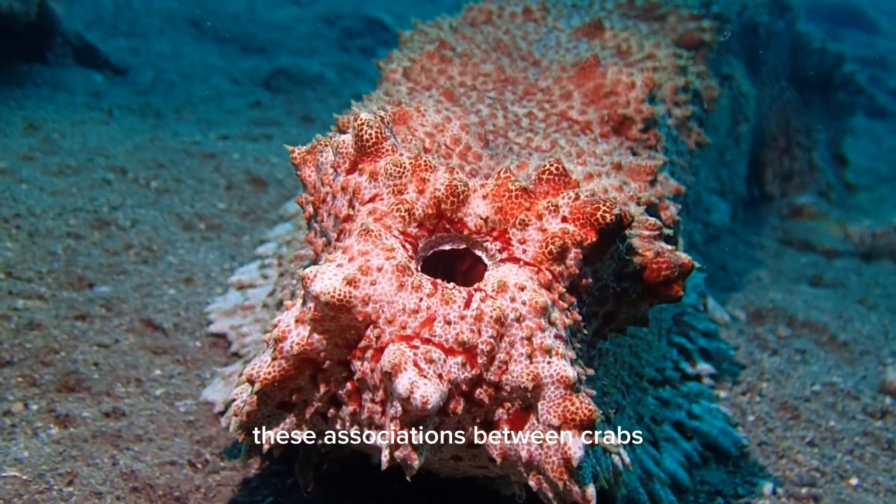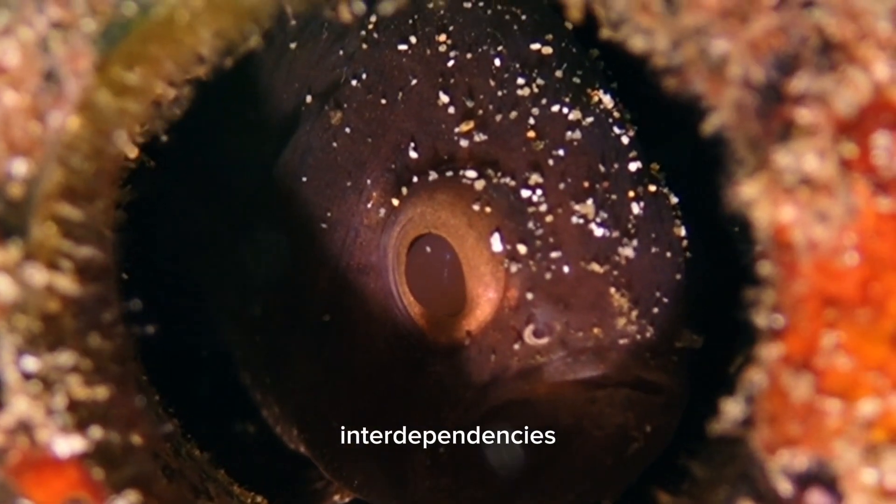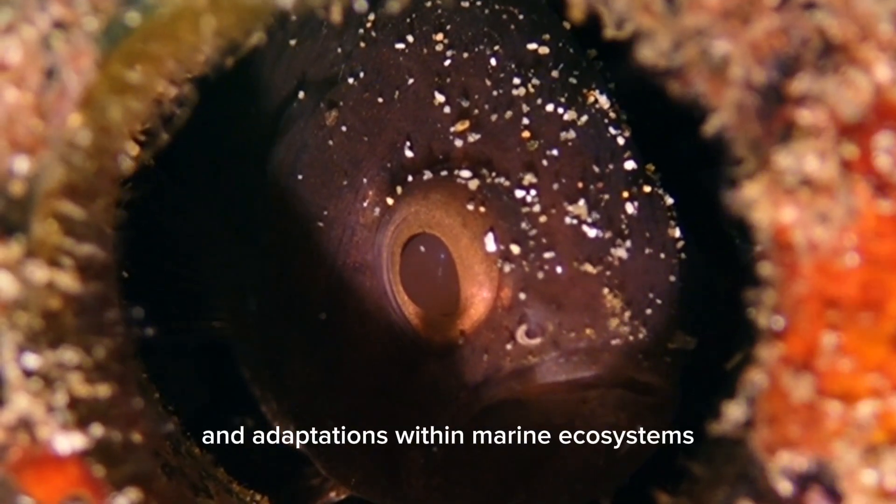These associations between crabs and sea cucumbers showcase fascinating interdependencies and adaptations within marine ecosystems.